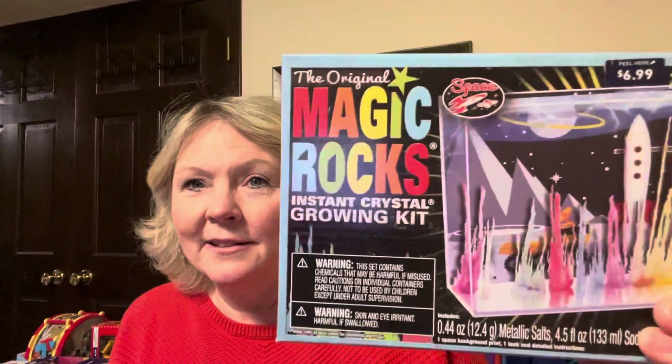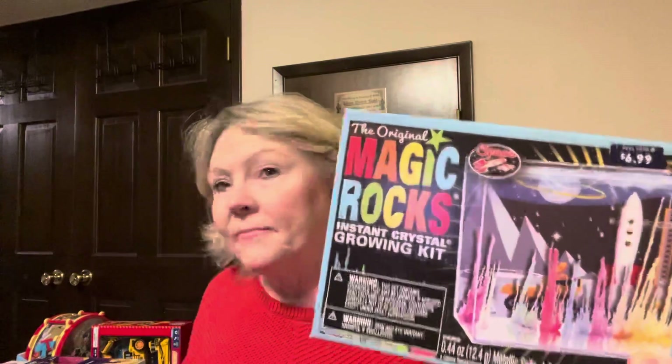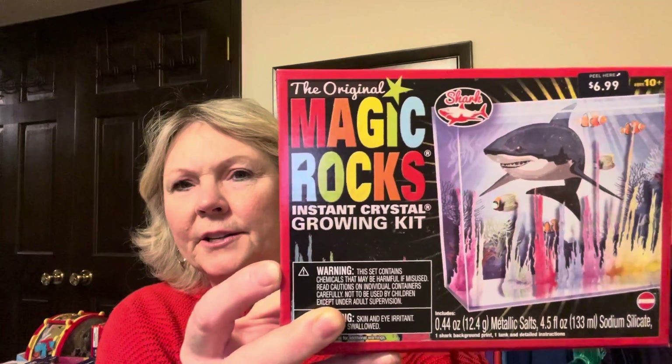Another thing I was excited to get were these Magic Rock sets — I remember these when I was young. There's one that looks like it has a rocket in the background and this one has like a shark. I bought a few of those.